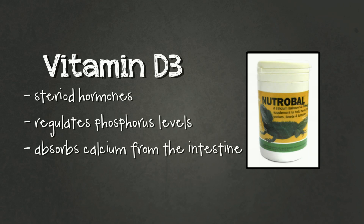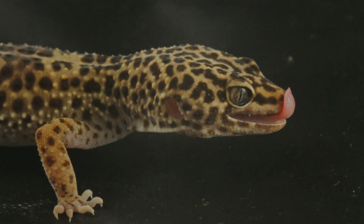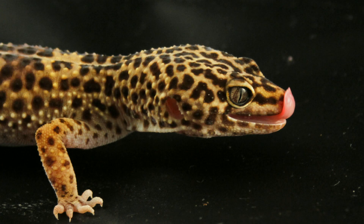Since vitamin D3 is fat soluble, meaning it gets stored in the liver and fat cells, too much vitamin D3 is toxic. It can also lead to over absorption of calcium, leading to calcium intoxication. Obviously different species of geckos require different amounts of vitamins and minerals, but since we're talking about leopard geckos I will look at their diet in particular.